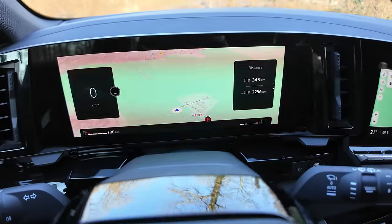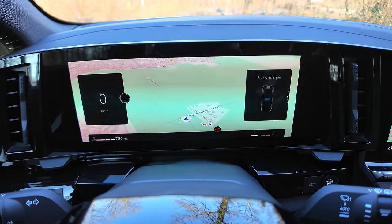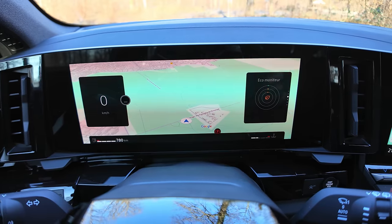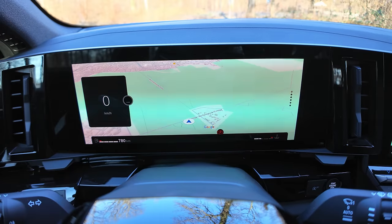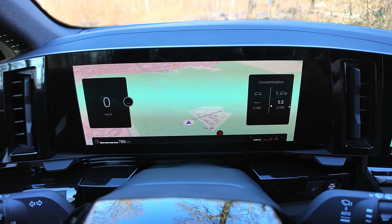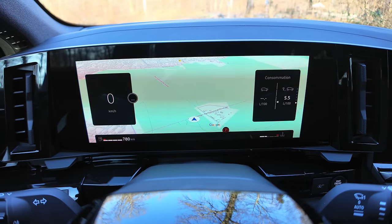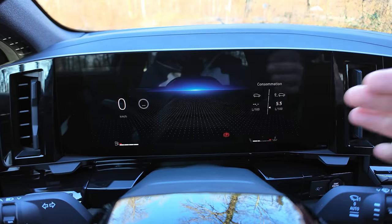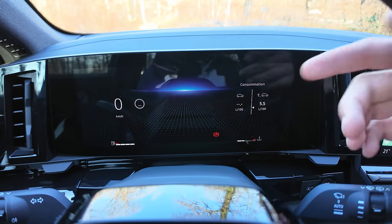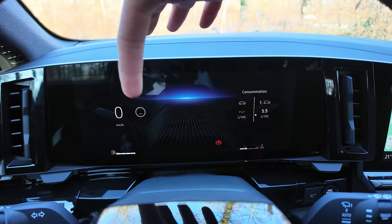Grâce aux commandes, je peux changer les informations sur la droite. Sur les 34 derniers kilomètres, j'avais une moyenne affichée. On peut avoir la radio, voir les consos — 5,5 litres de moyenne sur 34 km — il me reste 780 km d'autonomie. On peut avoir des informations sur les aides à la conduite activées et la lecture des panneaux. Ma vitesse s'affiche mais pas la vitesse de boîte manuelle.